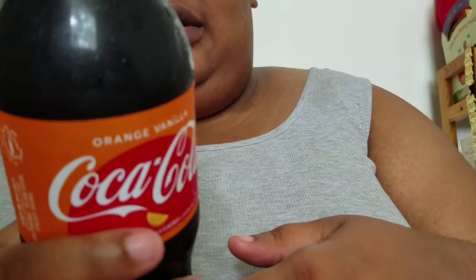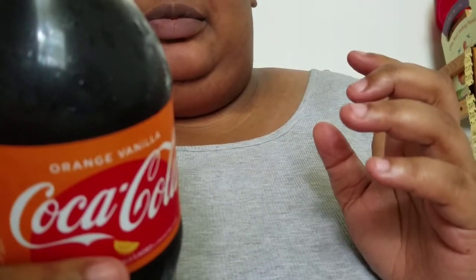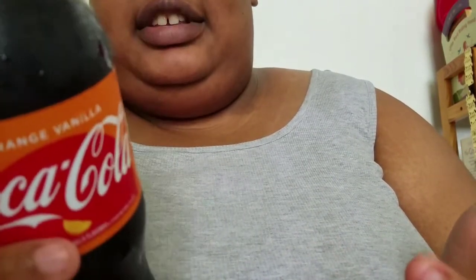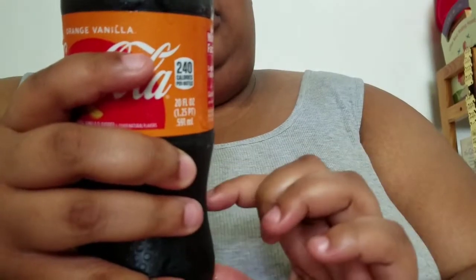Zero fat, 55 milligrams of sodium, 65 carbs — all of which are added sugars — zero protein. Don't expect any cholesterol, fiber, saturated fat, trans fat, vitamin D, calcium, iron, or potassium. Ingredients: carbonated water, HFCS, caramel color, natural flavors, phosphoric acid, and caffeine. Caffeine content is 57 milligrams for the 20-ounce bottle.